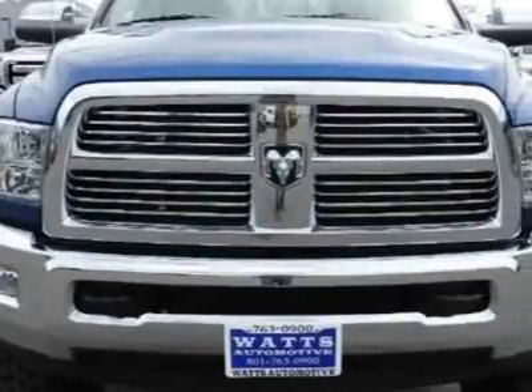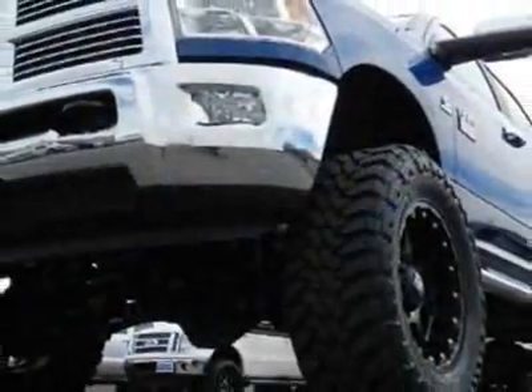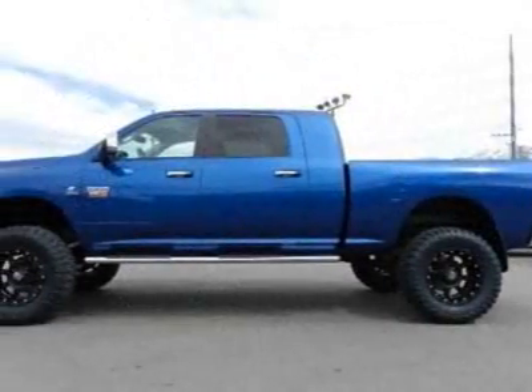This 2500 boasts a 6.7 liter inline-six engine and has an unspecified transmission. Another great feature is that this vehicle uses diesel.